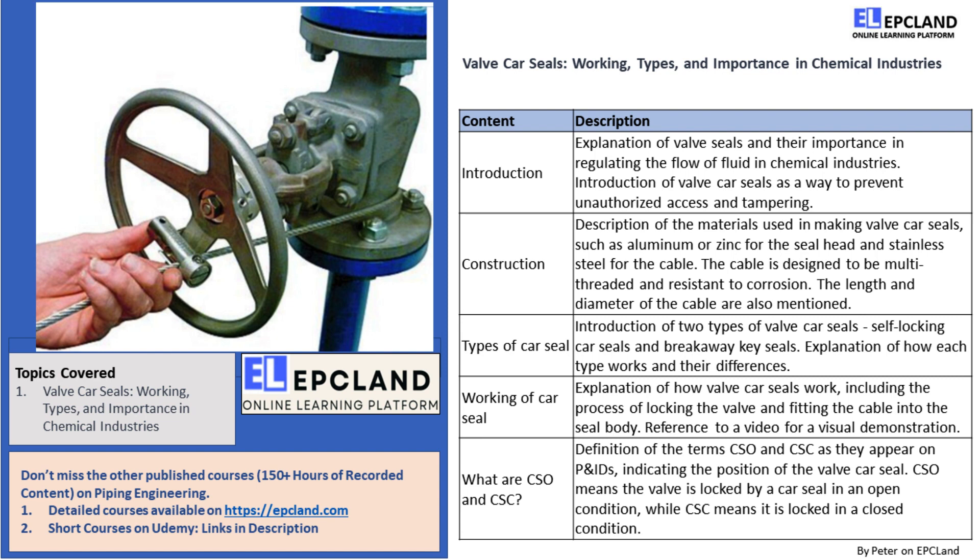Now let's talk about the construction of valve car seals. The seal head is typically made of aluminum or zinc, while the cable is made of stainless steel because stainless steel offers great resistance to corrosion. Nowadays, plastic valve car seals are also available in the market. The cable is multi-threaded so it doesn't break in an accident, and the length of the cable must be long enough to fit the largest valve in the industry. The usual length of the wire is around 1,000 millimeters, and the diameter of the cable is between 1.5 millimeters to 5 millimeters.